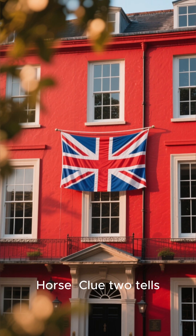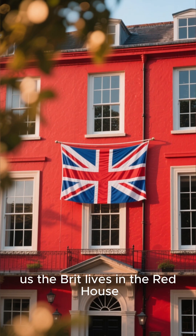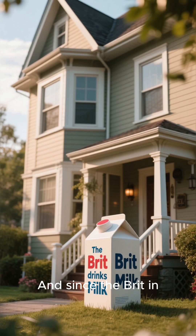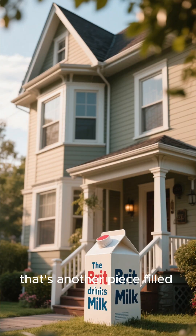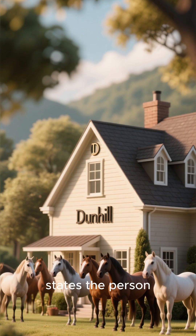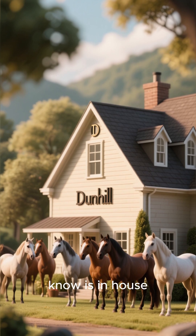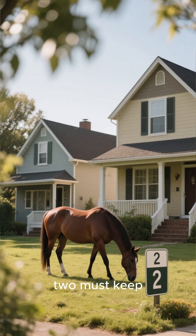Now we can find the Brit and the horse. Clue 2 tells us the Brit lives in the Red House. The only house color left is House number 3, which must be red. And since the Brit in House 3 drinks milk, that's another piece filled in. Clue 12 states the person who keeps horses lives next to the one who smokes Dunhill, who we know is in House 1. Therefore, the person in House 2 must keep horses.